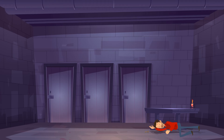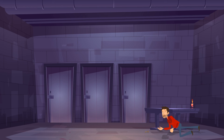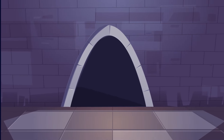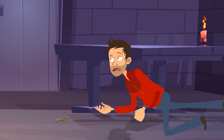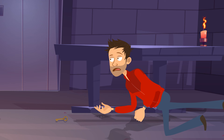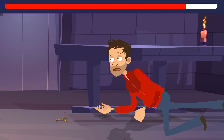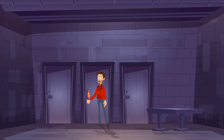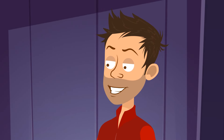A man was trapped in a dark room. His only source of light was a candle. There were three doors leading out of the room. Behind one of them, there was a tunnel that could help him escape. Behind the other two doors, there was a concrete wall. The man had a key that could open any of the doors, but he could only use it once. Still, the man managed to get away. How did he do this? He brought the candle to each of the keyholes in turn. Near the door with the tunnel, the flame started to flicker.